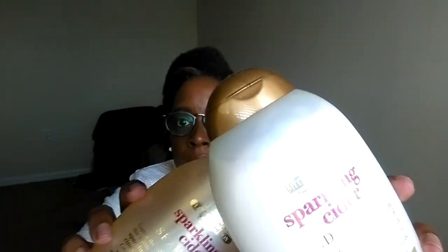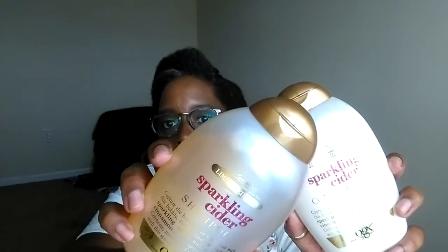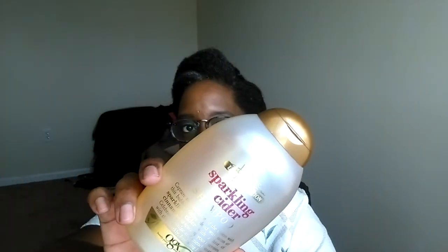I also want to thank OGX because they send me things from time to time. Just recently they sent this to me — the Candy Johnson limited edition shampoo and conditioner set. They sent me the sparkling cider; the conditioner is here and this is the shampoo. It smells so good. There are other fragrances in this particular limited edition collection. Congratulations to Candy Johnson — it's really an honor that they sent these to me.